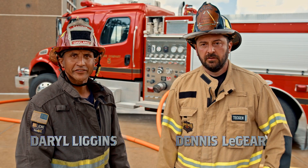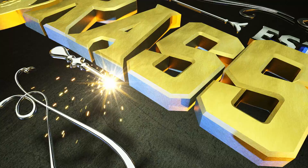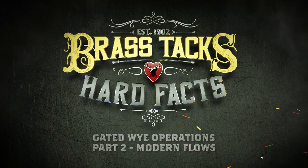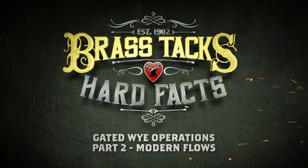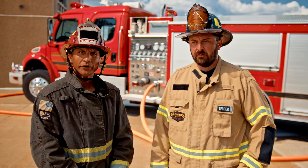I'm Dennis Laguerre and I'm Darrell Liggins, and we're here getting down to the brass tacks and hard facts. Today we're putting to the test gated Y operations with modern flows.